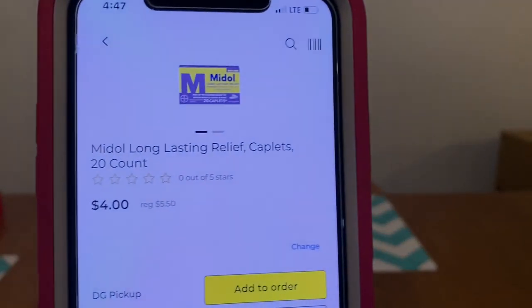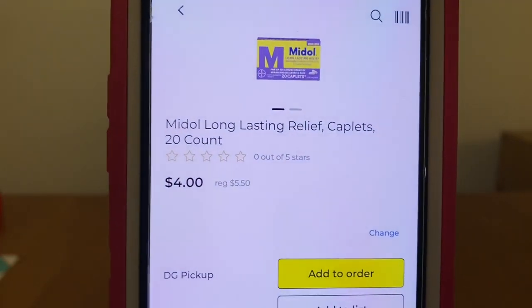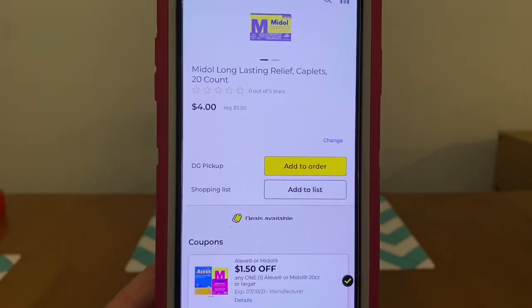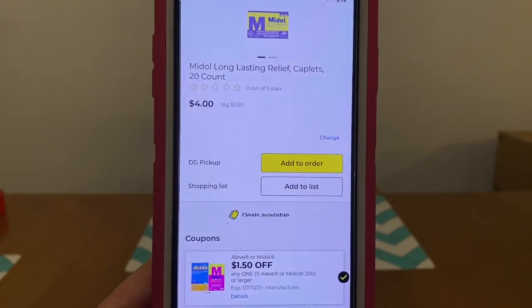We've got the MyDoll at $5.50. We got this rare MyDoll coupon of $1.50, leaving you paying $4.00 out of pocket.